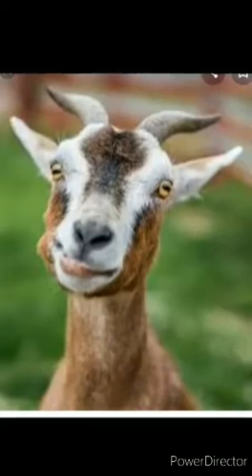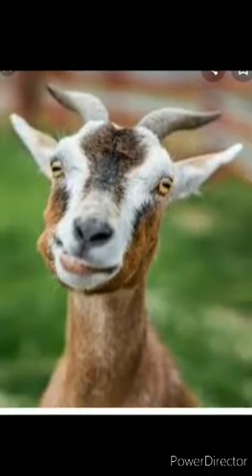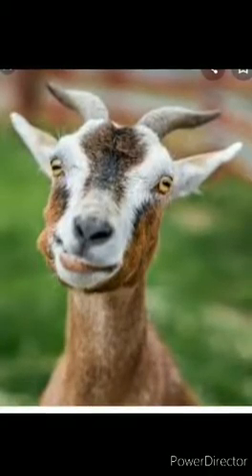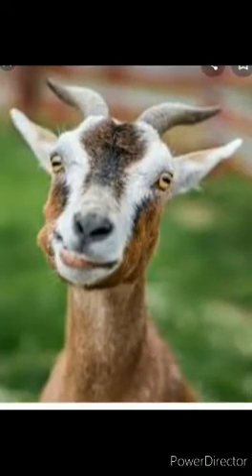Hello children, do you want to meet a new friend? Yes, his name is Mr. Goat. We are learning about the animals which are our friends.